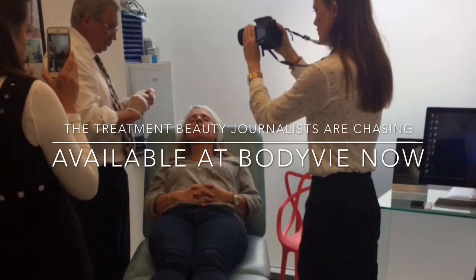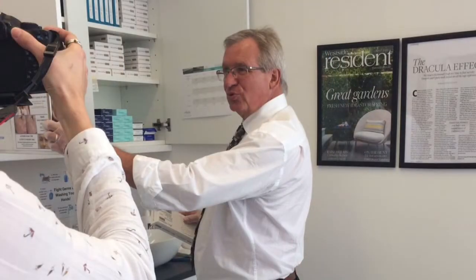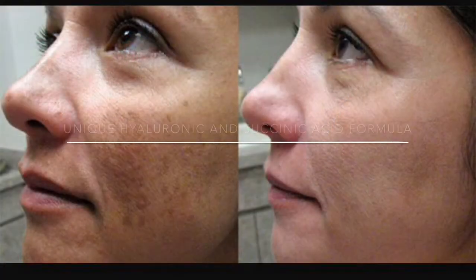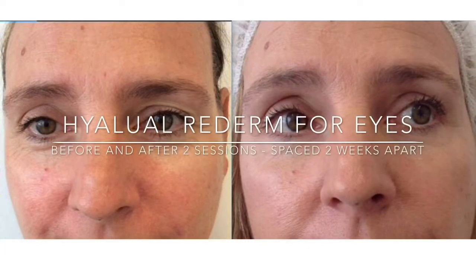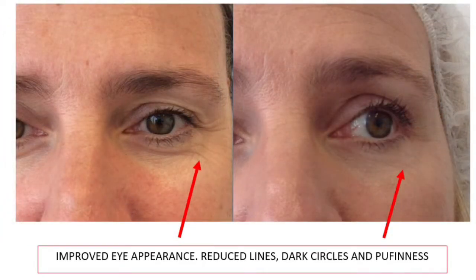It involves rehydration of the dermis as well as stimulation of collagen production by the succinic acid, which is the other ingredient in these injections. The other aspect that makes the product very exciting is that up to now we've had very little that we could do about the dark circles around the eyes. Redermalisation enables us to lighten those dark circles. It also works on pigmentation elsewhere.